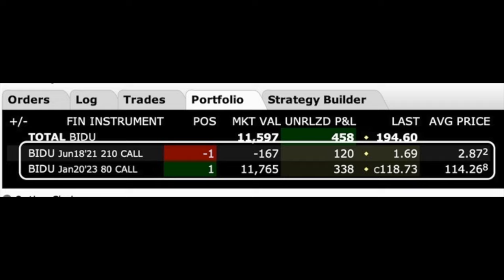It's actually a position that we entered just eight days ago. Here you see a LEAP poor man's covered call position we're in right now in Baidu, ticker symbol BIDU. As you can see in the white rectangle at the very bottom line, we bought the Baidu January 2023 $80 call option. If you look at the far right column, you see that it cost us $114.26 per share. We then sold, as you can see at the top line in the white rectangle, the June 18th of this year $210 call option, for $2.87 per share.